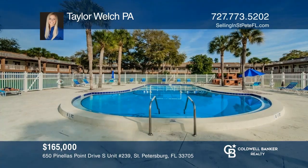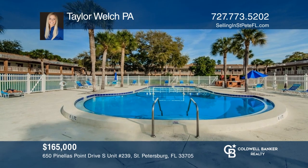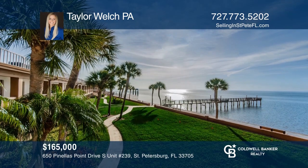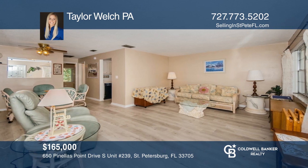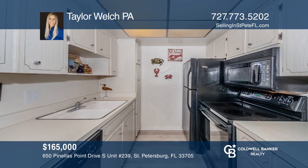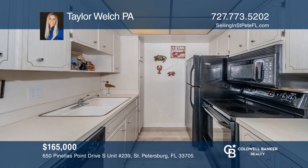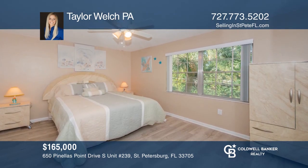Everything about this unit and community just says relaxation — from the sparkling pool to the expansive views of Tampa Bay. This one-bedroom, one-bath unit is fully furnished with new laminate flooring, a galley kitchen with matching black appliances, and lots of storage. With a home warranty already in place, you'll have peace of mind to enjoy your new waterfront home. Contact Taylor Welch, PA, to schedule a tour.